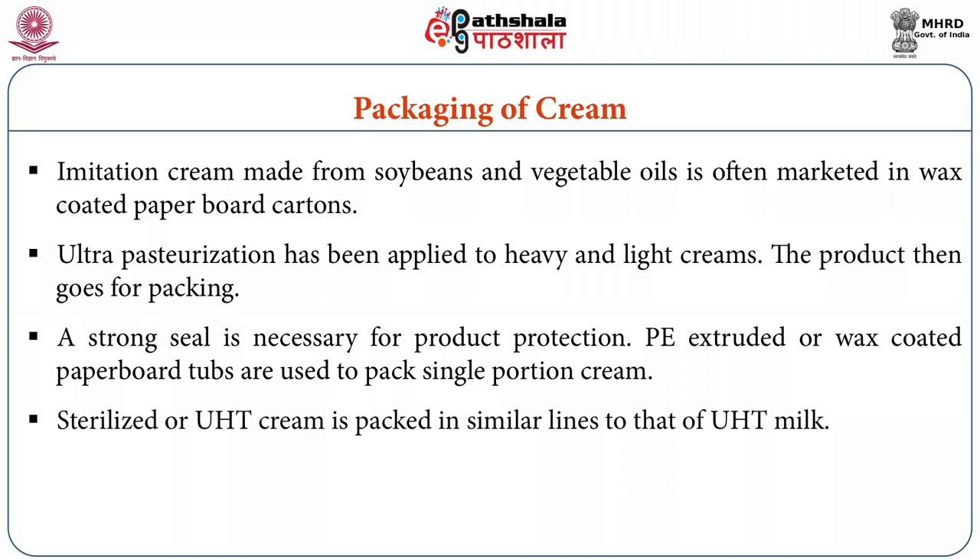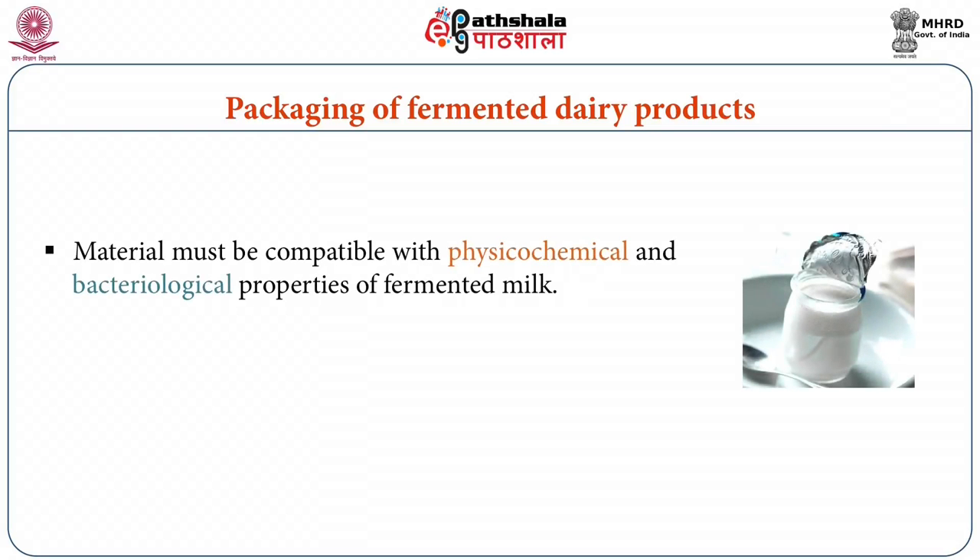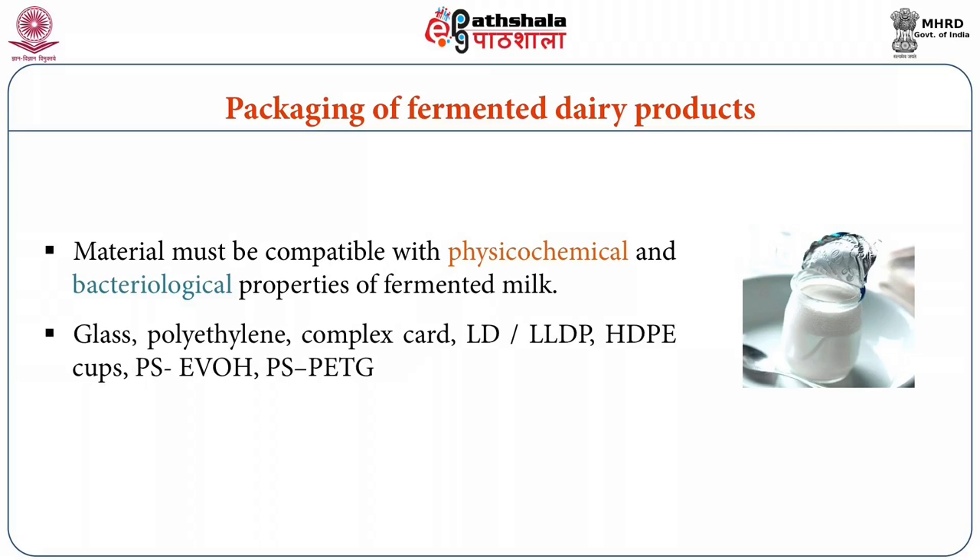Packaging materials for fermented dairy products must be compatible with the physical, chemical, and bacteriological properties of fermented milk. The packaging materials used are glass, polyethylene, complex card, LD and LLDPE, HDPE cups, co-extruded plastic complexes, polystyrene, and polyvinyl alcohol co-polymers.